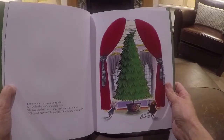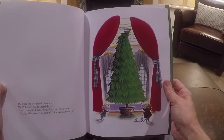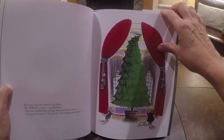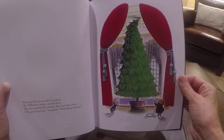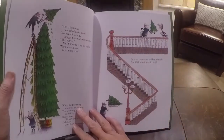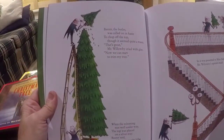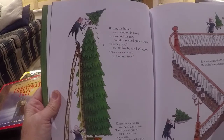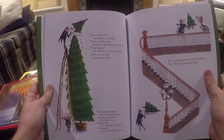But once the tree stood in its place, Mr. Willoughby made a terrible face. The tree touched the ceiling, then bent like a bow. Oh good heavens, he gasped. Something must go. Baxter the butler was called in haste to chop off the top, though it seemed quite a waste. That's great, Mr. Willoughby cried with glee. Now we can start to trim my tree.